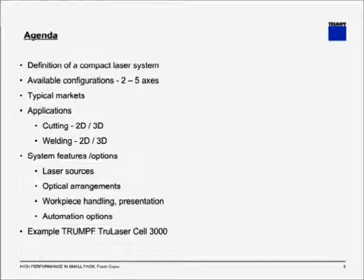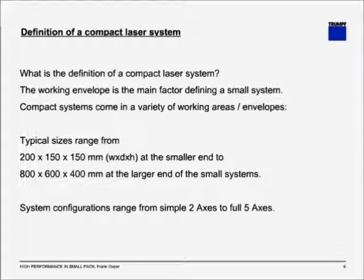Let's get started with the definition of a compact laser system. What makes a compact laser system? The working envelope is usually the main factor, and compact systems come in a variety of working areas. The typical sizes range from about 200 by 100 by 150 millimeters at the smaller end to about 800 by 600 by 400 millimeters at the larger end of small systems. Any combination of those dimensions is possible.